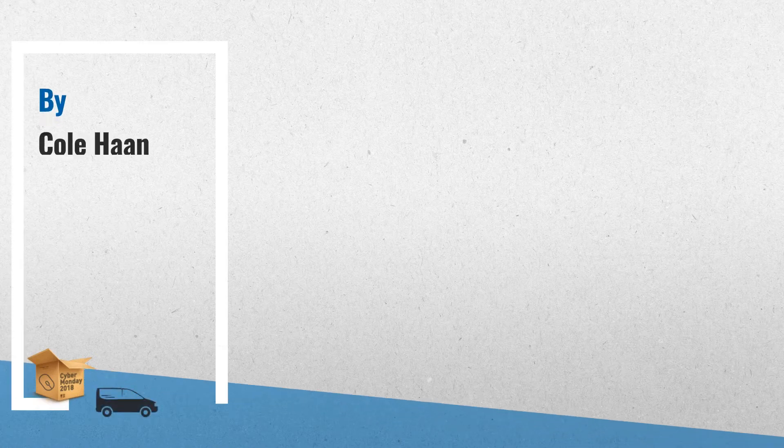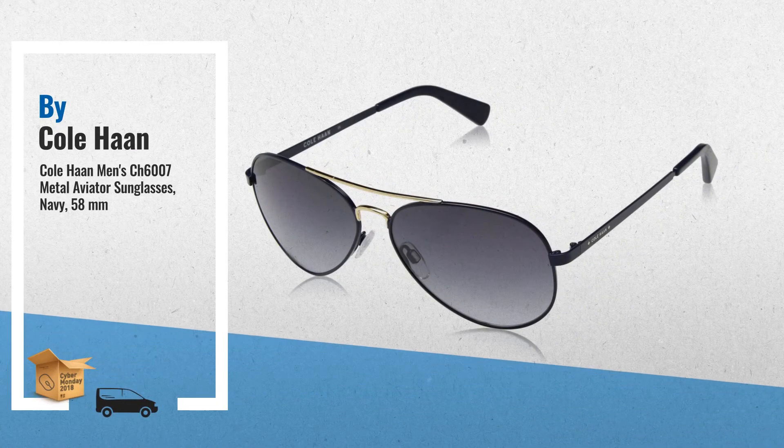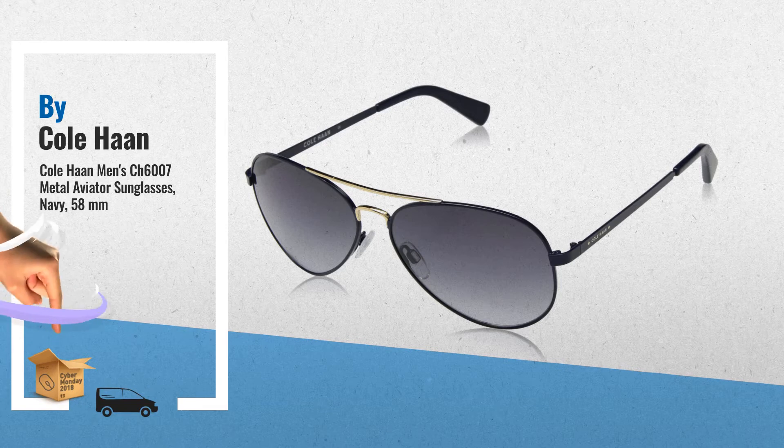Number 3: A classic aviator shape in metal, featuring a laser-etched Cole Haan logo on the temples.